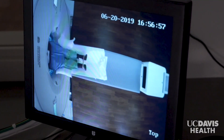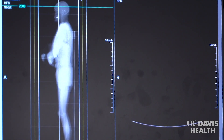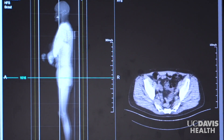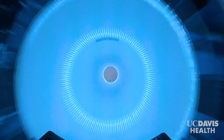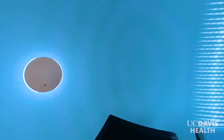Explorer can produce images much faster, or images that are much sharper. Explorer's images are so much sharper than traditional PET scanners that doctors can see tumors that are smaller, which means they can catch cancer and other diseases earlier. Also, because it can run much faster than other scanners, Explorer is ideal for children who often won't lie still for conventional scans.